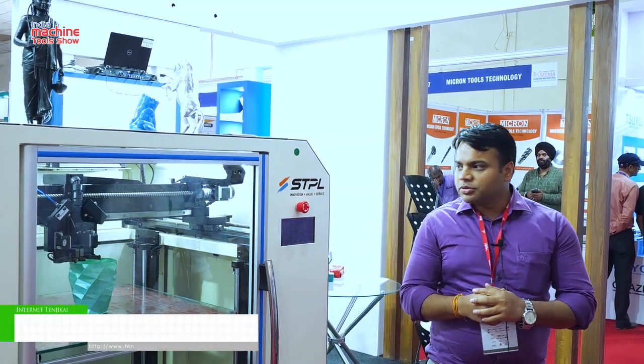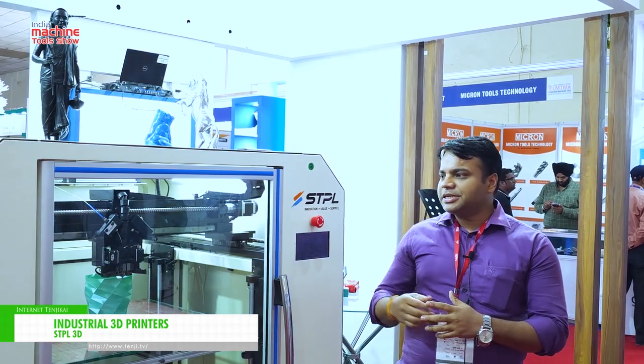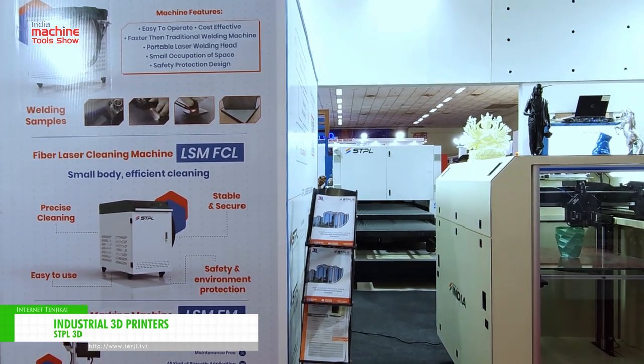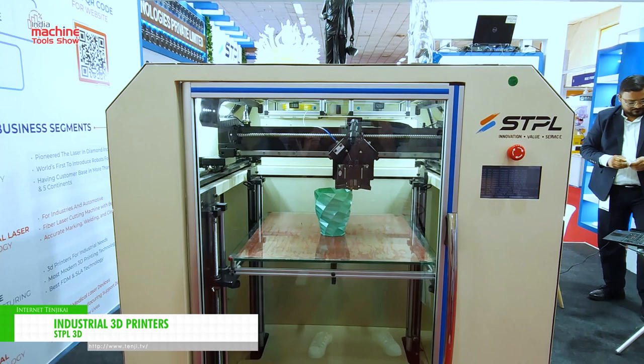Hi, good afternoon. Gaurav this side. I am representing STPL, that is Sazana and Technical Pavilion. We are Indian manufacturers for 3D printers. We have three technologies with us: FDM, SL, and SLS.